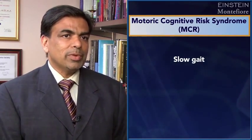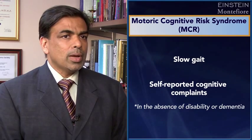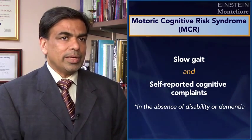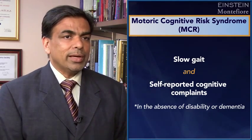The motoric cognitive risk syndrome is an advance on the slow gait concept because it also requires that you have cognitive complaints. So if you see an older patient who's walking slow and also has cognitive complaints, then it's quite likely that they meet the criteria for motoric cognitive risk syndrome, or as we call it, MCR.